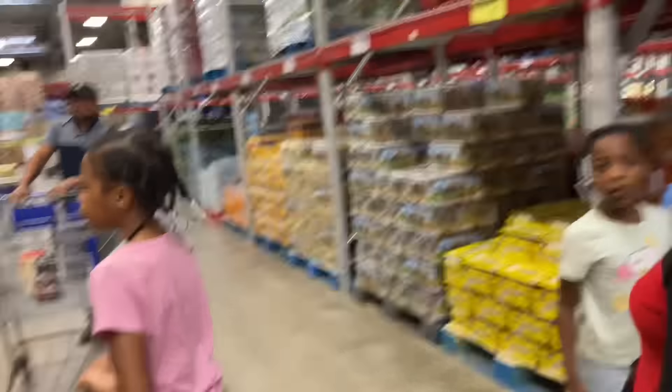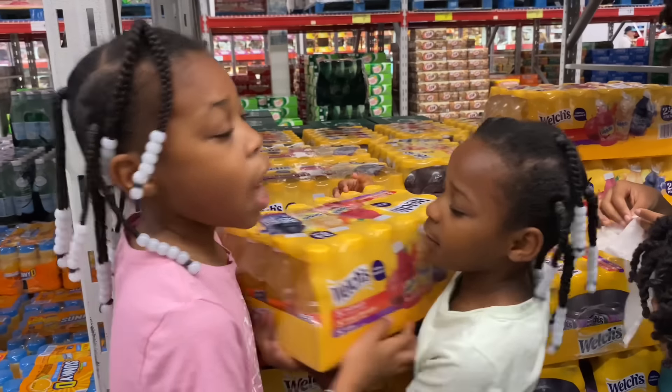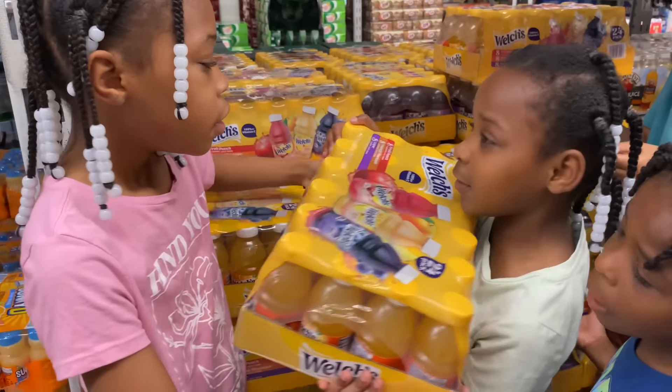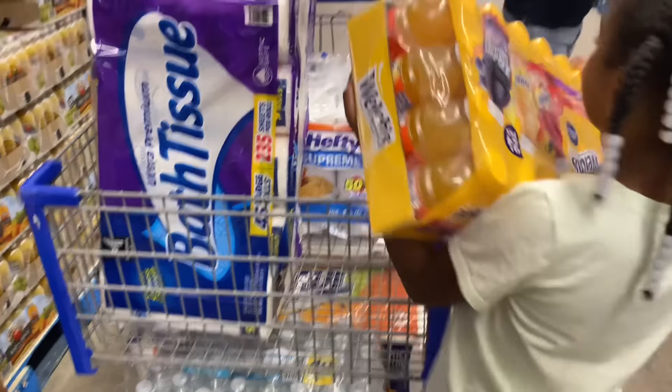Do you want to get Welch's? Yeah, all right. You got it? Yeah, I got it. Put it right there.